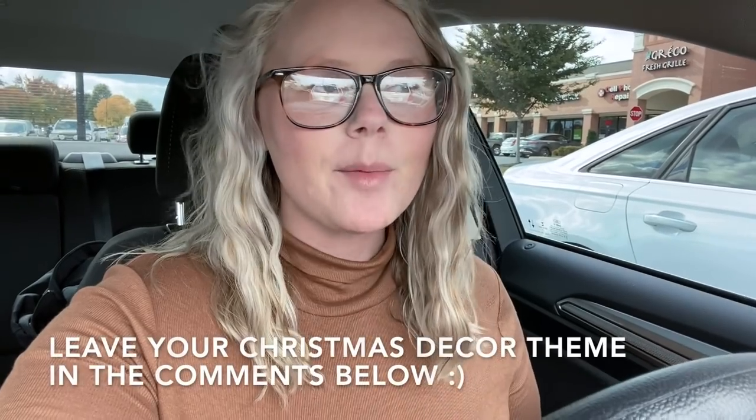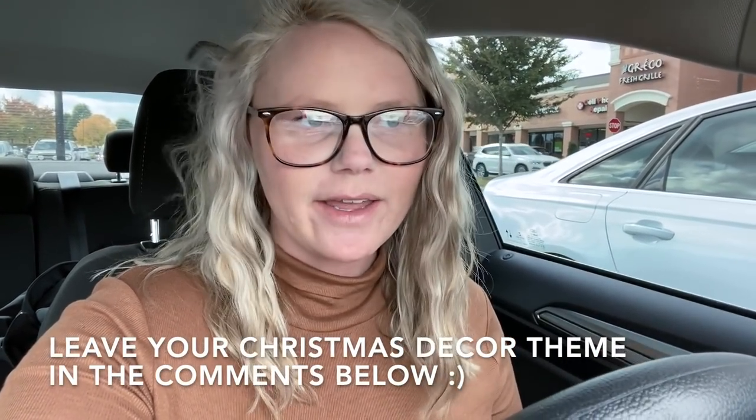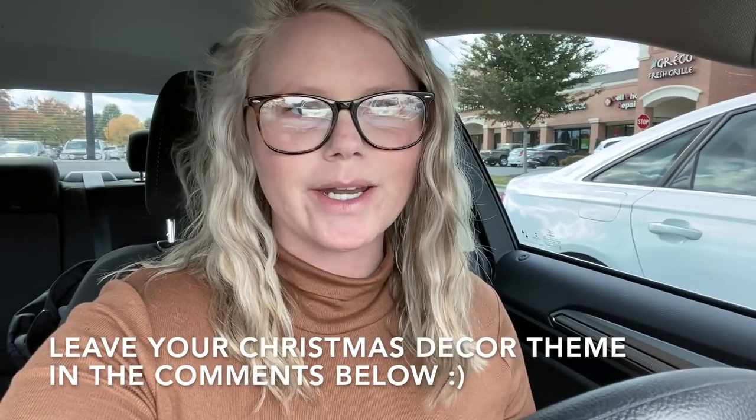Hey y'all, welcome back to my channel, or welcome if you're new. My name is Mackenzie. Today we are going Christmas shopping. I believe I'm going to go in a few stores. I just got to TJ Maxx and we're going to start here. I am so ready to Christmas shop. I just want to watch Christmas movies and sit and chill in my PJs and decorate my Christmas tree. So let's go ahead and get started.